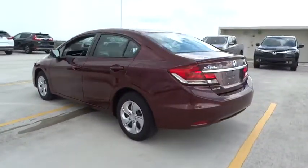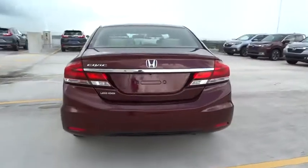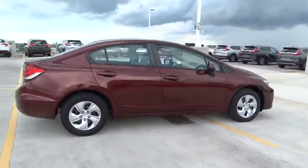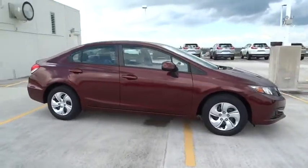This vehicle has less than 10,000 miles. Here are some of this vehicle's great options: ABS four-wheel, ventilated front disc brakes, tire pressure monitoring system.